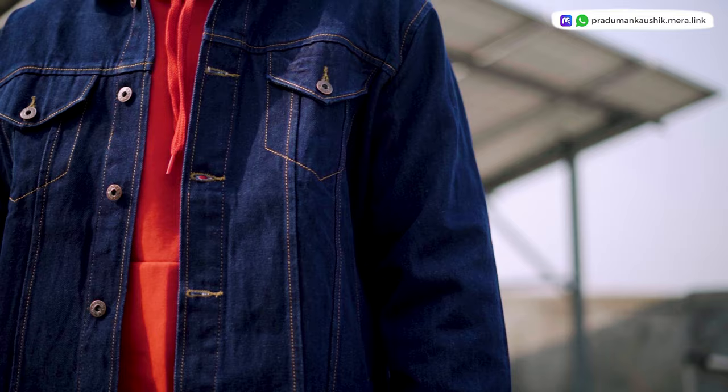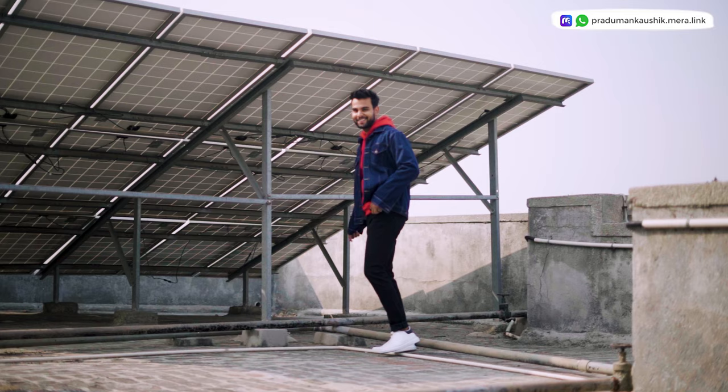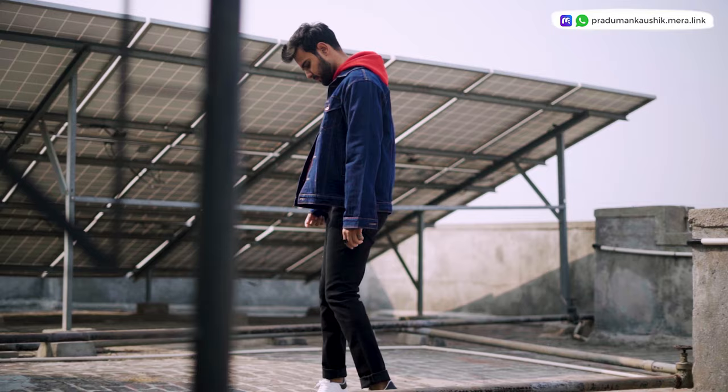In winter you need to do layering — I have an L size denim jacket so you can layer it easily. The material is very good and fitting is very good. This red color hoodie I've worn underneath is very warm material. Put a hoodie as the inner layer to keep your body warm. In my opinion, this is the most stylish outfit you can carry anywhere — college, a date, or hanging out with friends. Links are in the description.